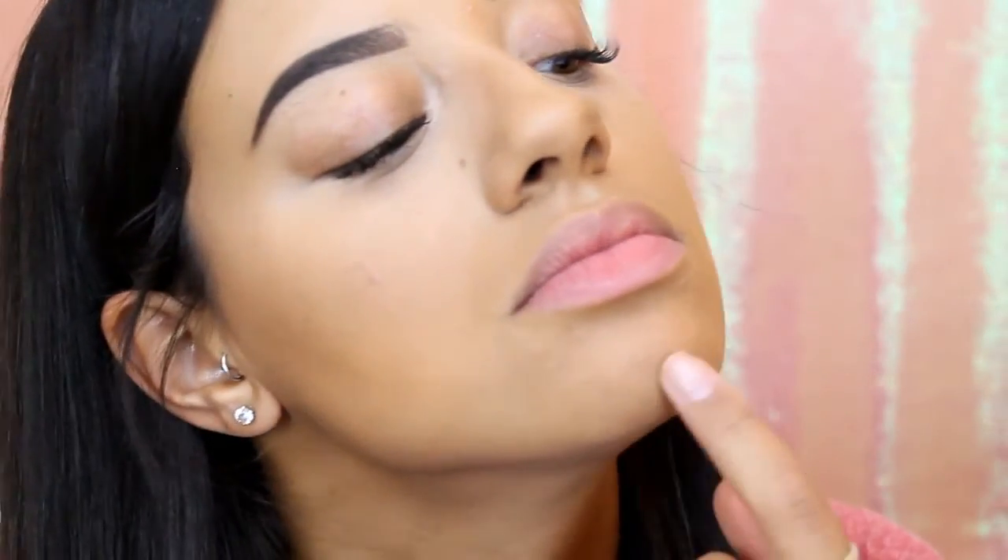Alright guys, so that is my finished full coverage foundation acne-covering routine. Hopefully you can see the difference — I'm going to zoom in just like I did before so you can see the coverage. All of those dark spots on this cheek are really covered. I definitely have texture — there's no denying the zits are there — but they're a lot more covered. This side as well, you can see the texture, but it's covering pretty well. And my chin — you can see the texture, but it's also covering really well. This is all I can ask for. I'm not sure how I feel about that setting powder yet, we'll see.